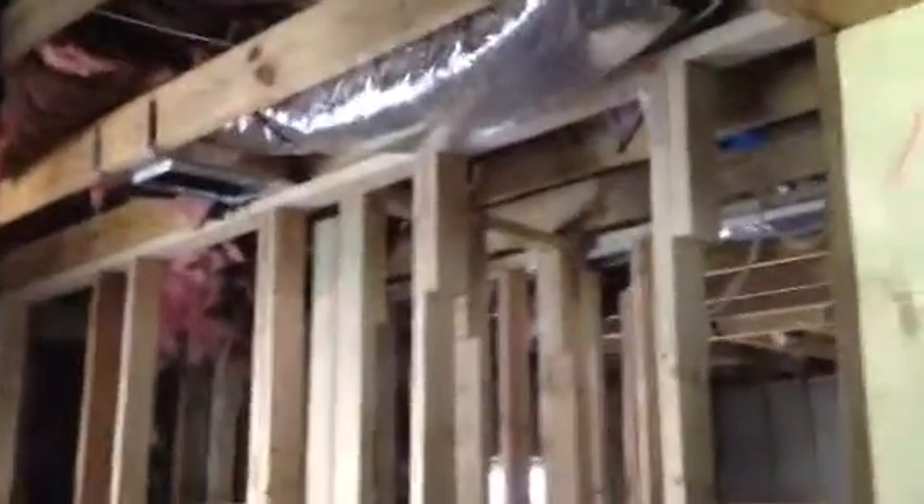Over here in the addition, we're converting this into two bedrooms. You can see we've got all the framing up, all the electrical wiring is run. All this ratty insulation — we're going to remove all of it and install new insulation.